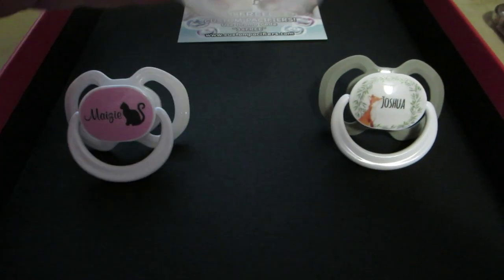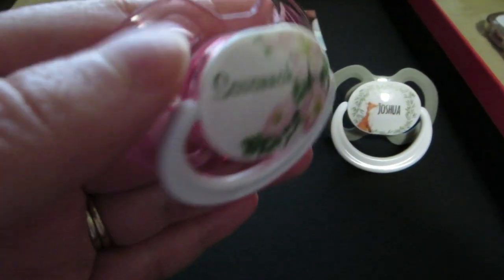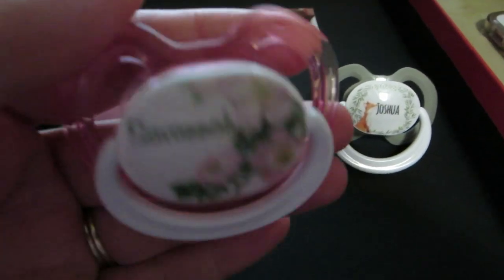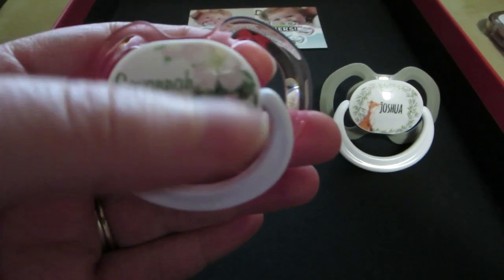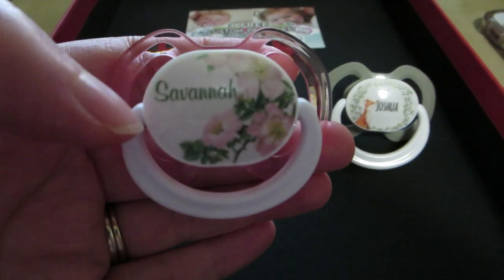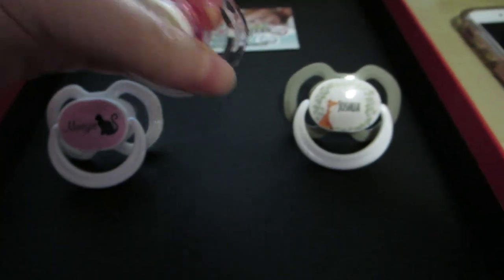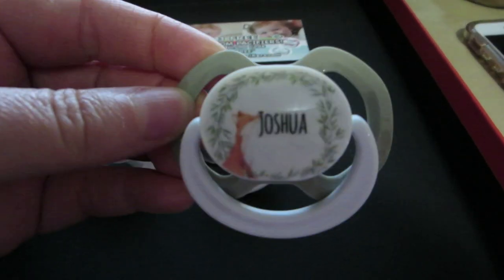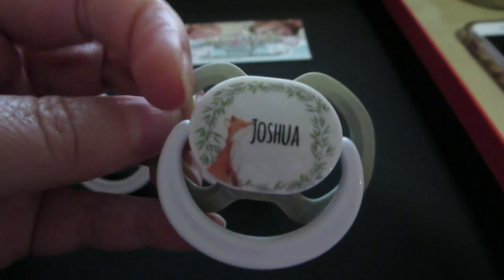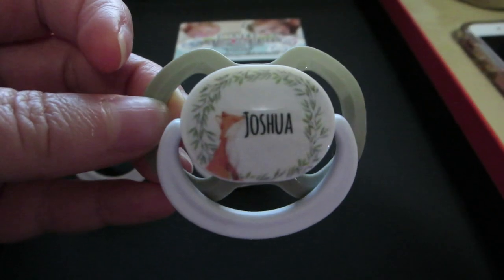Then I did this one for Savannah and it's sort of like a clear pink color, and I chose to put flowers on it and it says Savannah. And the other one I chose a gray with a fox and the name Joshua, because he came with a fox theme.